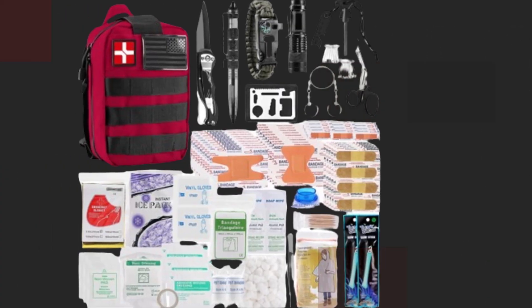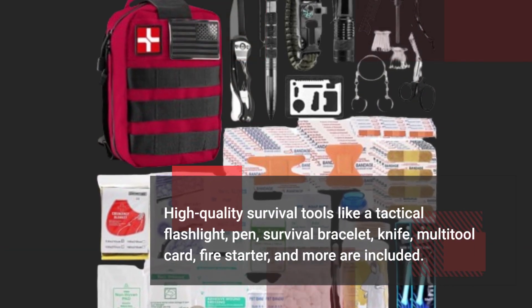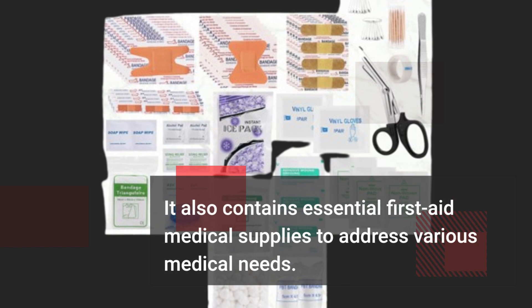High-quality survival tools like a tactical flashlight, pen, survival bracelet, knife, multi-tool card, fire starter, and more are included. It also contains essential first aid medical supplies to address various medical needs.